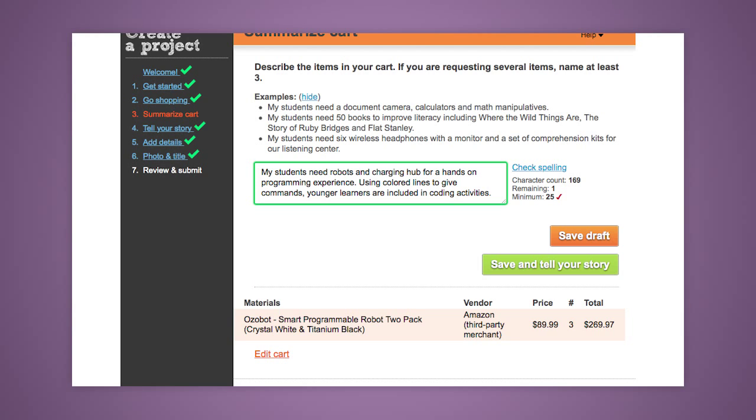Summarize your cart — what you're purchasing and why you need it. Start with "my students need," as prompted by the text box.